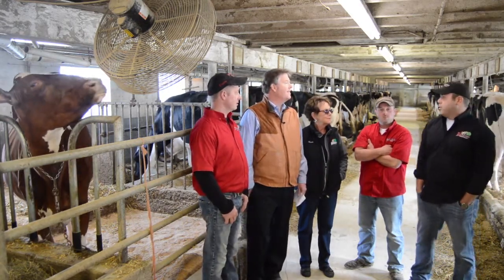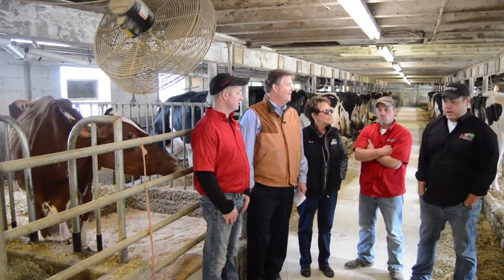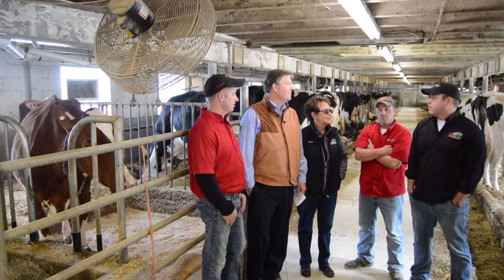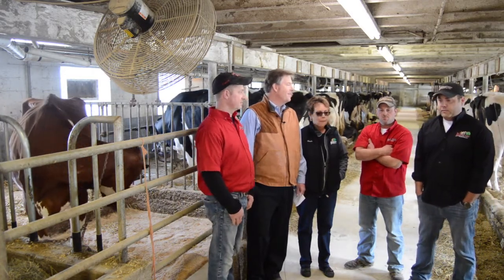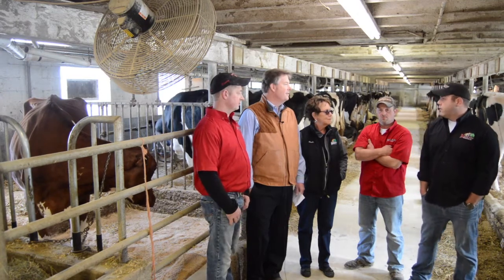I actually saw her on Facebook of all things. Michael Heath had consigned her to their sale in Ohio and had put something up about it. I called him and a few of our partners about this pretty little red calf with a really great pedigree. I started the conversation and that led to the trip to Ohio to eventually purchase her.